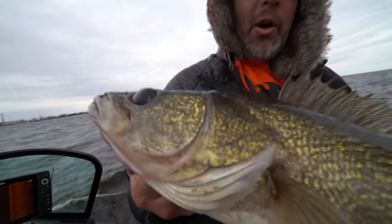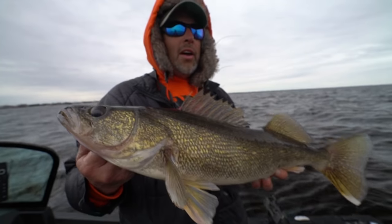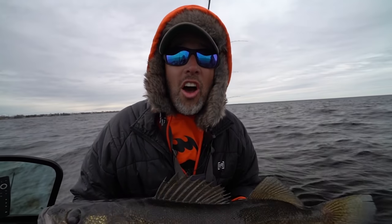We're going to pull a little prank today when we go back to our buddy Tommy. We caught a sucker and we are going to cook it up for him. He's going to think he's eating a nice walleye, but no — he's eating a sucker.